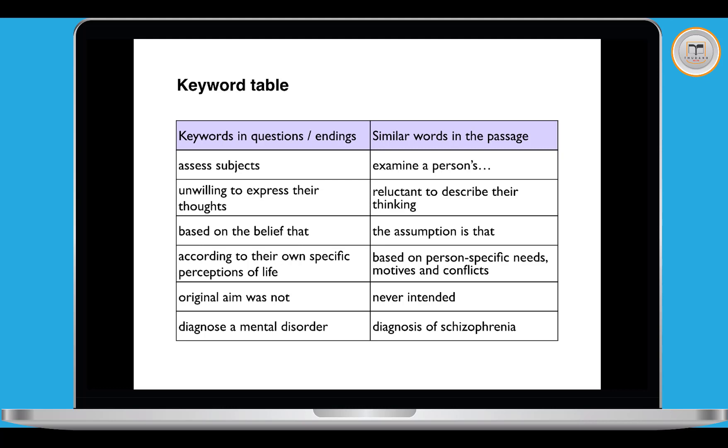That's the end of the lesson about sentence endings matching, and the end of this series of lessons about the different question types in IELTS reading. The next lesson will be a quick summary of the reading module with some general tips and advice to finish.